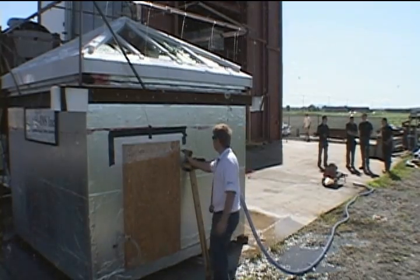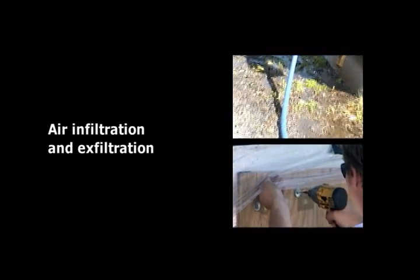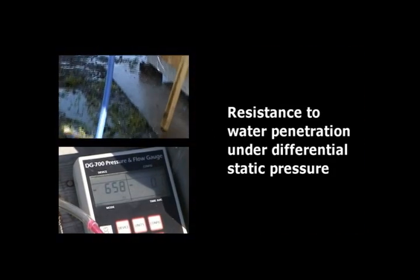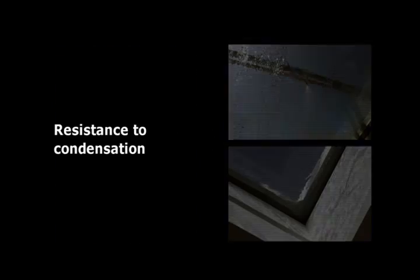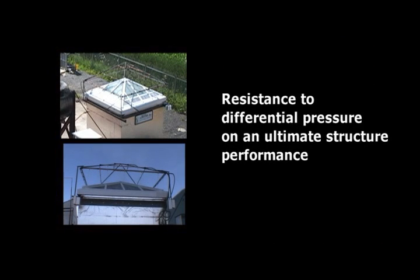ARINs submitted our UNICEF architectural skylight to a battery of tests: air infiltration and exfiltration, resistance to water penetration under differential static pressure, resistance to condensation, and resistance to differential pressure on an ultimate structural performance.